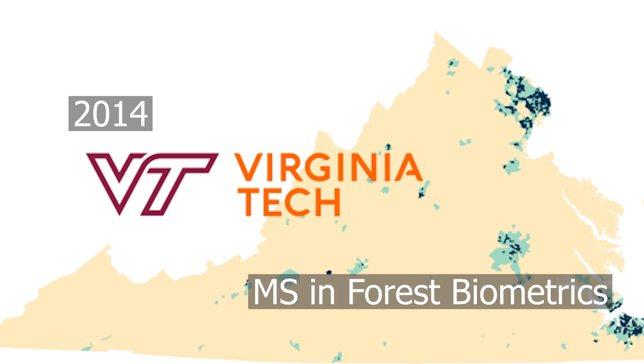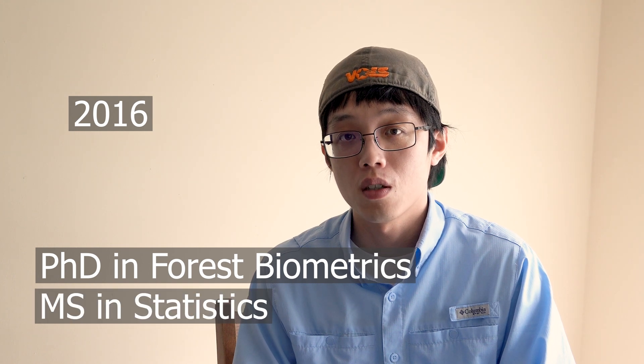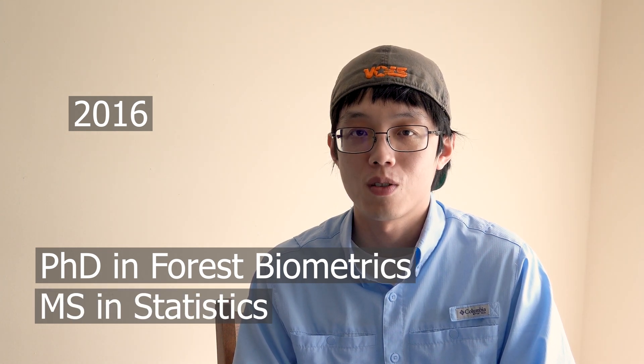What is your education background? I did my undergrad in Taiwan at National Taiwan University in forestry. Then in 2014, I went to Virginia Tech to pursue a master's degree in forest biometrics. After two years in 2016, I obtained my master's degree and continued to work on a PhD in forest biometrics and also a master's in statistics. In 2019, I obtained both degrees. I started at UT in August 2019 as an assistant professor of forest biometrics.